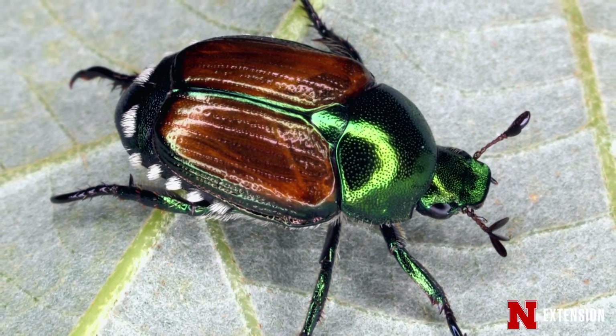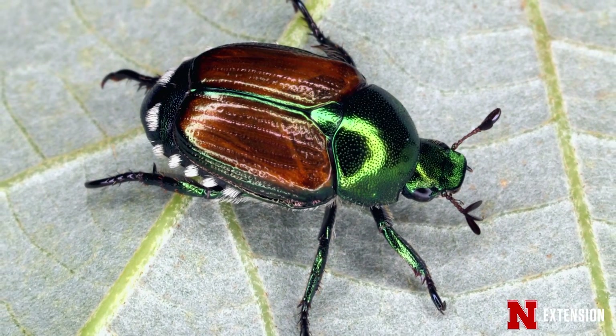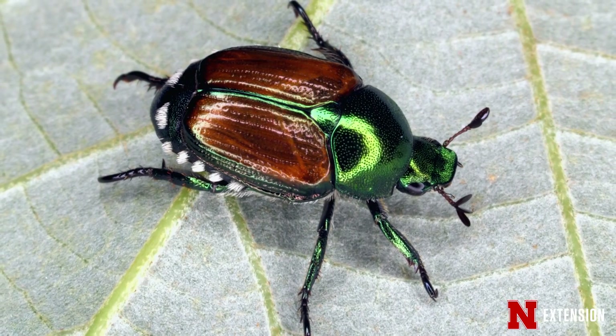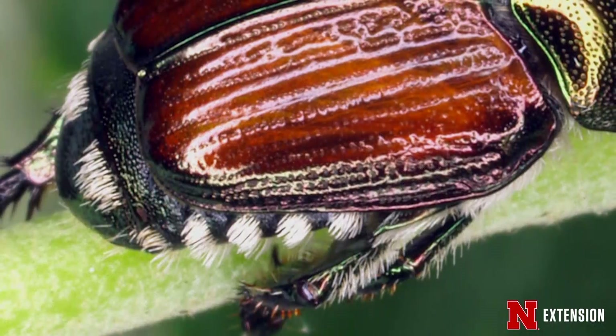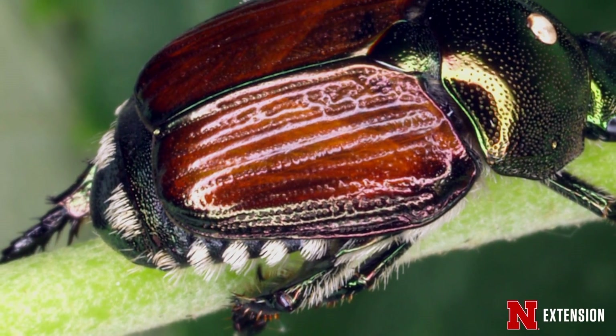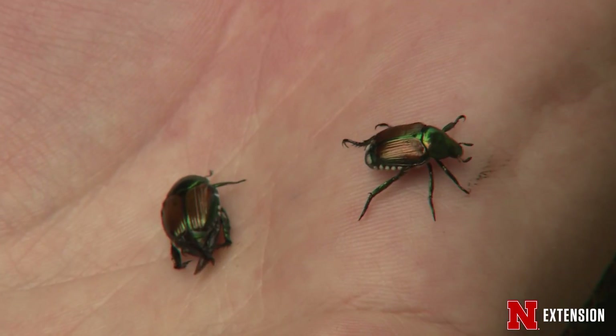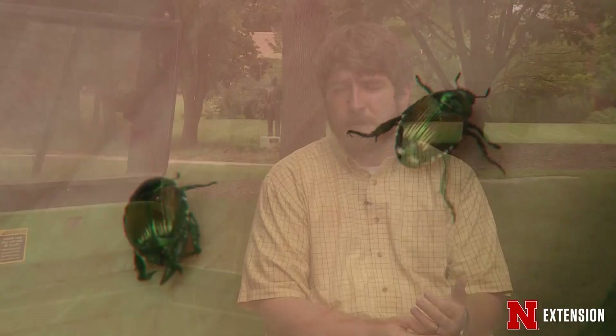The head and thorax are a bright iridescent green, and they have copper-colored elytra — elytra are the top wings on the back of the beetle's abdomen. That mixture of green and orange with some white dots along the edge of the abdomen are your key diagnostic characteristics to see if you're dealing with the adult Japanese beetle.